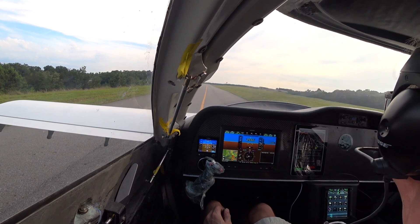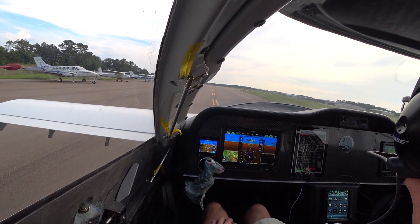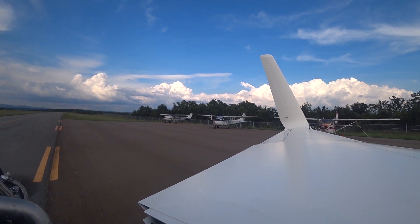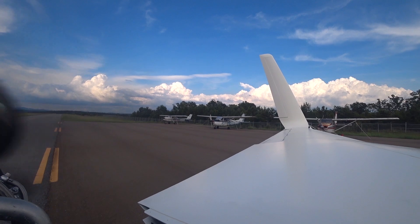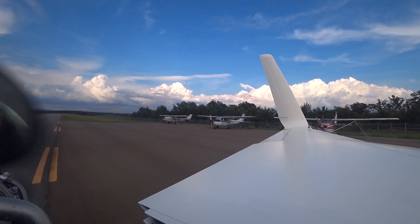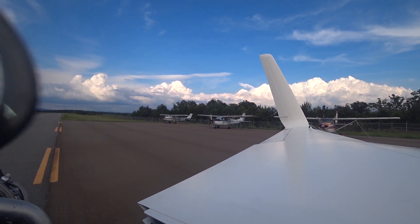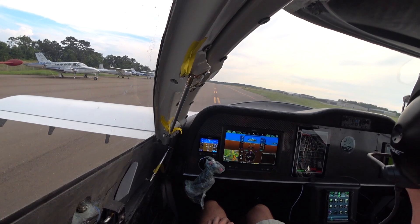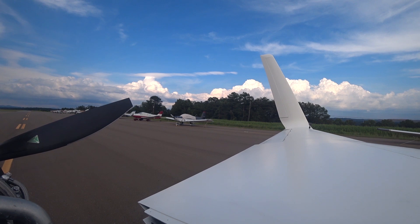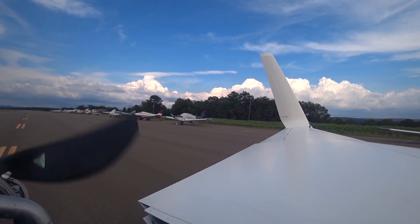I did another quick power run on the taxiway just static to see how well it was building boost. Then I moved further back near where the aircraft are parked and did another one as well. After that last run I heard a weird sound — something rattling, kind of loose every now and then. I shut the engine down, got out, and had a look but couldn't see anything obvious. I started up again with the brake on and got out to investigate, but still didn't have any luck figuring out what was going on.